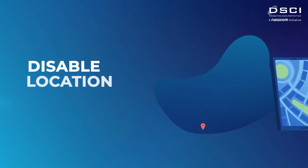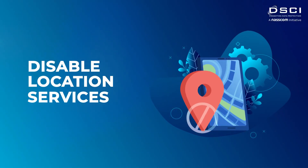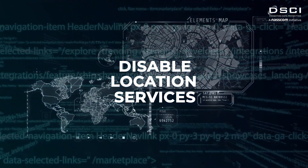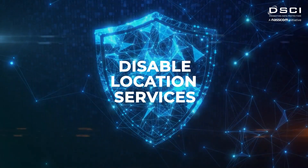The third step is to disable location services on your phone unless it's absolutely necessary. This will prevent apps from tracking your daily routine and will help protect your privacy.